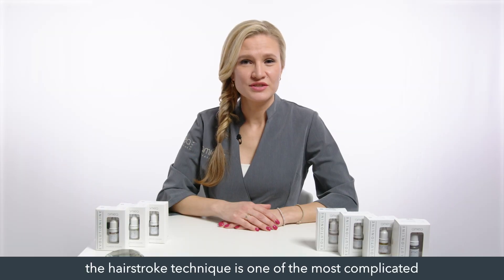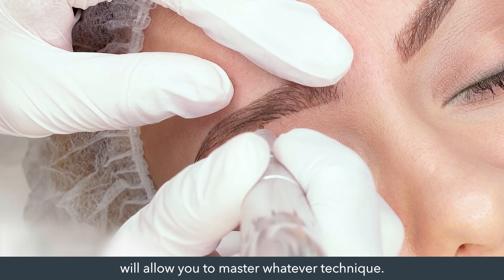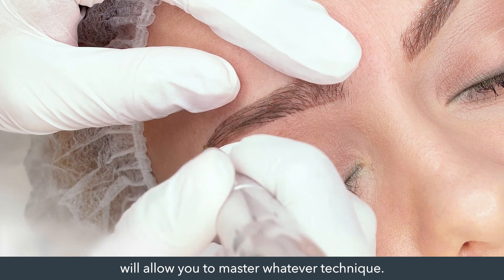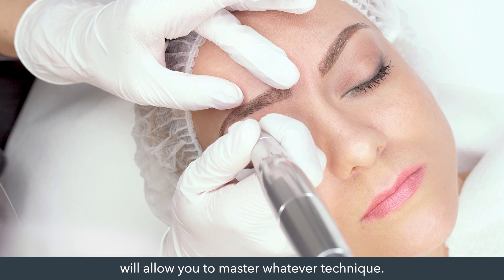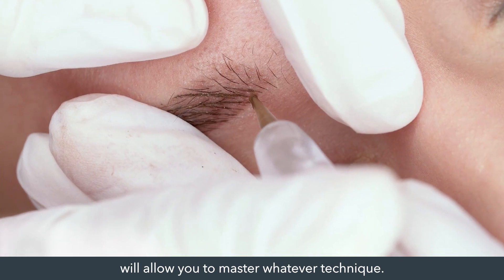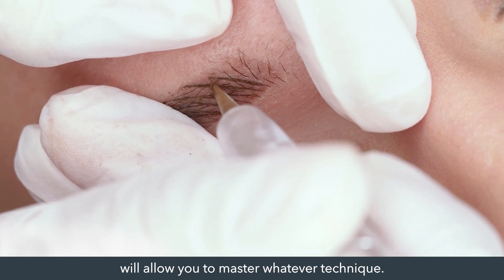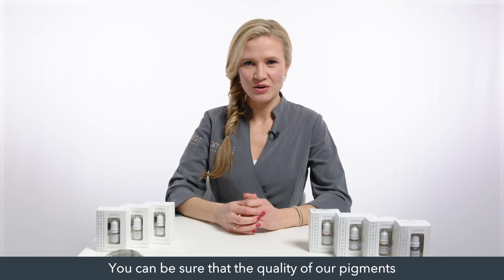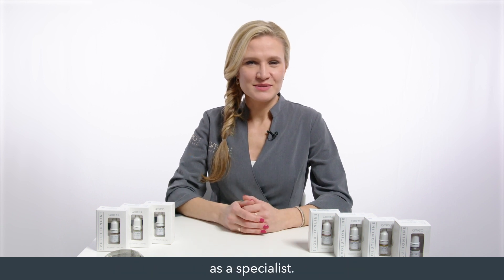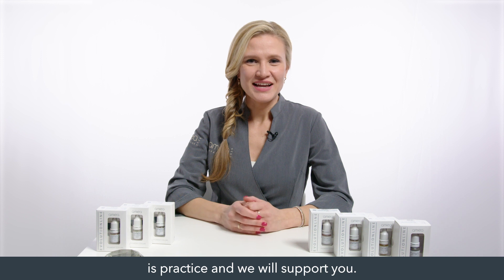As you might have seen, the hair stroke technique is one of the most complicated permanent makeup techniques. But continuous practice will allow you to master whatever technique. You can be sure that the quality of our pigments and equipment will be of great support to you while you develop your skills as a specialist. The only thing you shall do is practice, and we will support you. I wish you good luck!